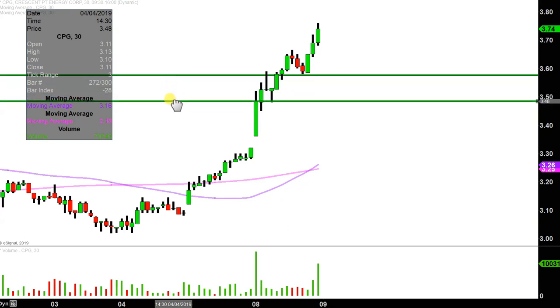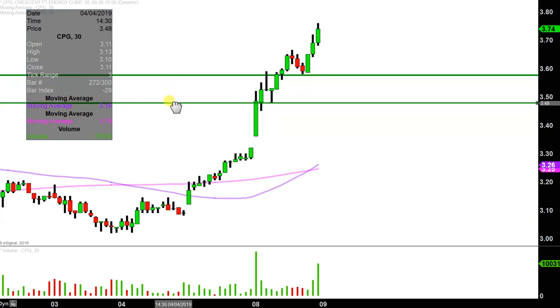The next level of support after that would be down here at this other consolidation area at $3.48. So $3.58 and $3.48 are those two near-term levels of support.